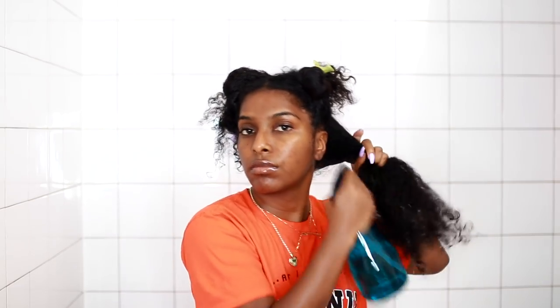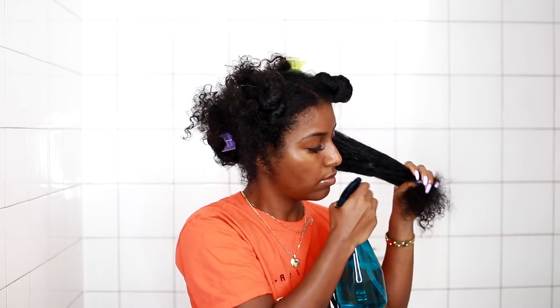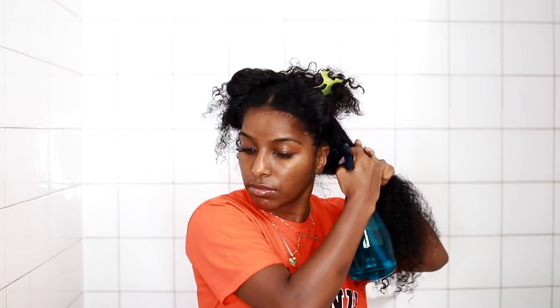My hair has to be super soaking wet for my curly hair routine to work, so I'm spritzing the heck out of my hair with this spray bottle. I'm just going to keep spraying and spraying until my hair is dripping wet.